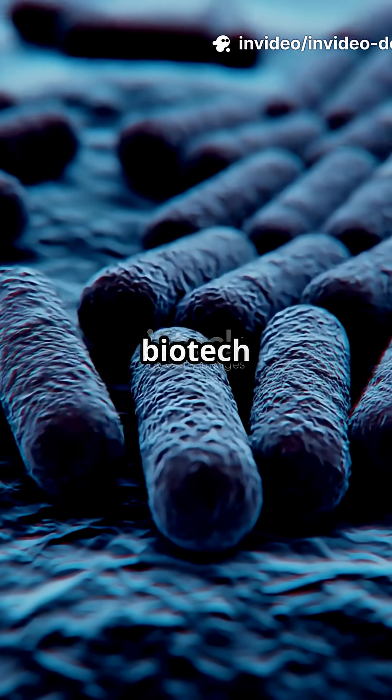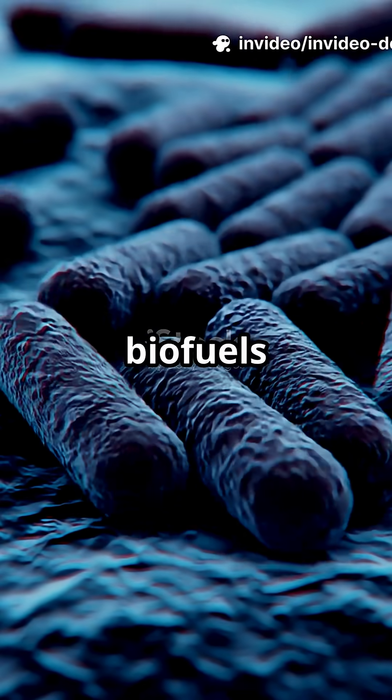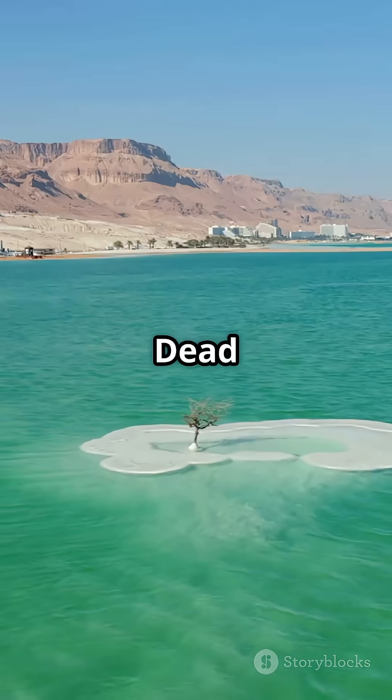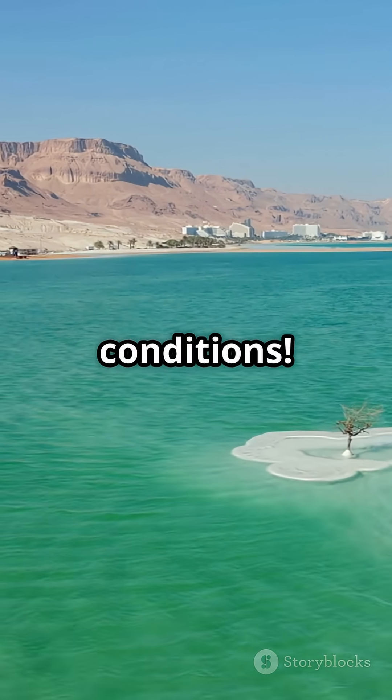These microbes aren't just cool — they're biotech gold, producing lipases for biofuels and carotenoids for medicine. They're even helping NASA study life on Mars. Out of this world! The Dead Sea proves life can hack even the harshest conditions.